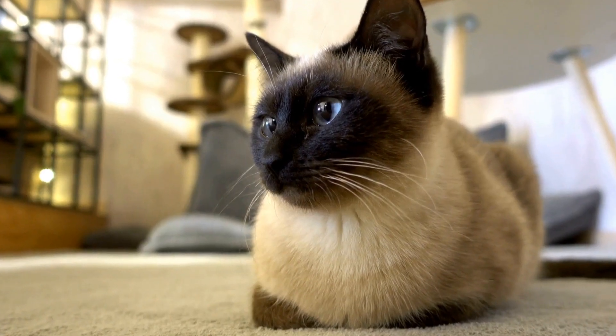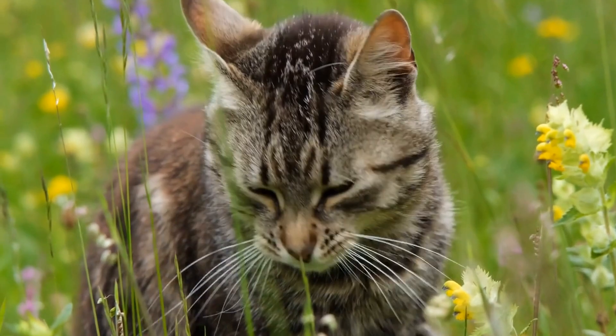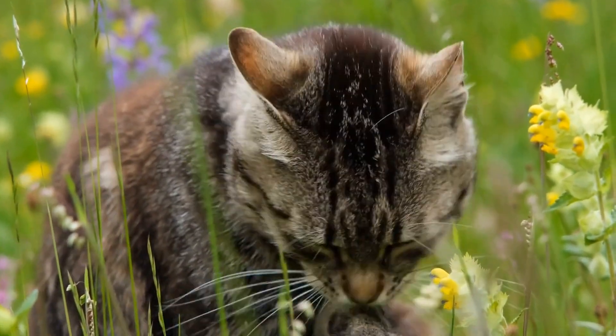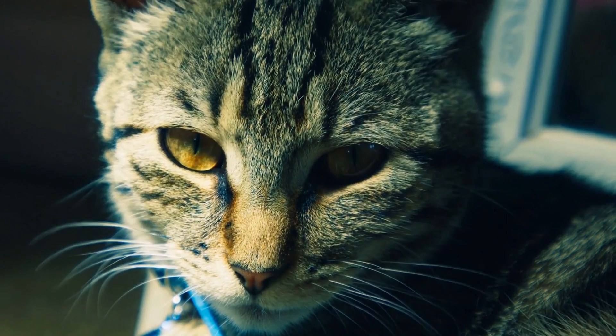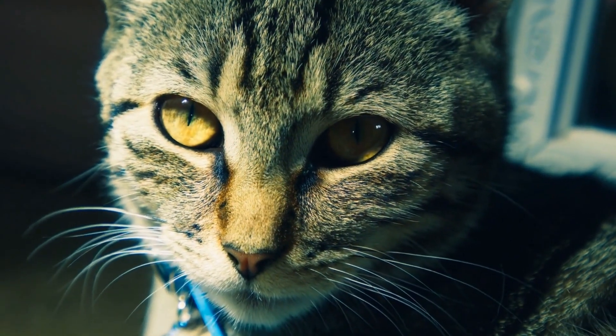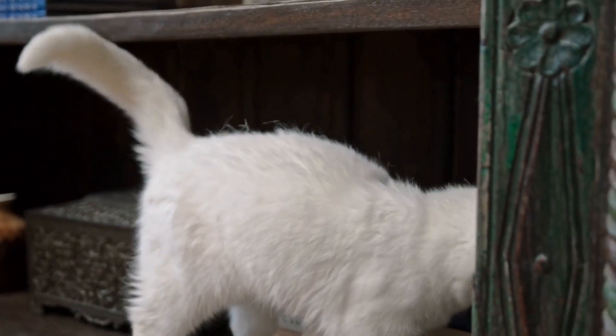To understand why cats are enticed by catnip, we must first delve into the chemistry behind it. Catnip, also known as Nepeta cataria, is a member of the mint family. The secret to its allure lies in a chemical compound called nepetalactone.